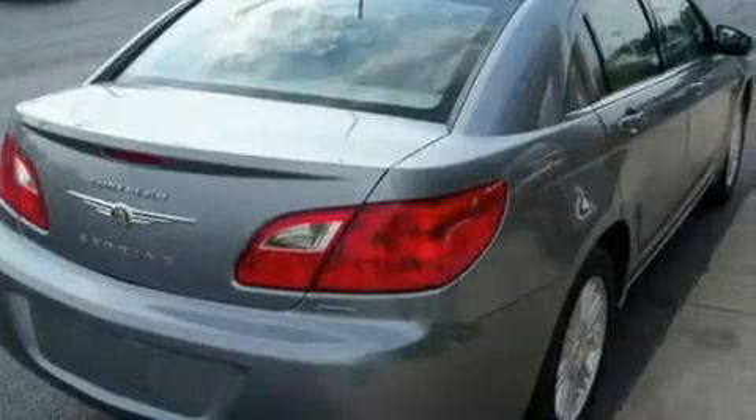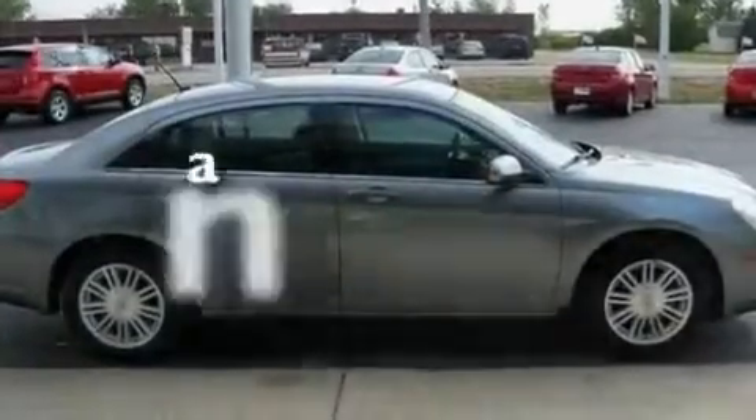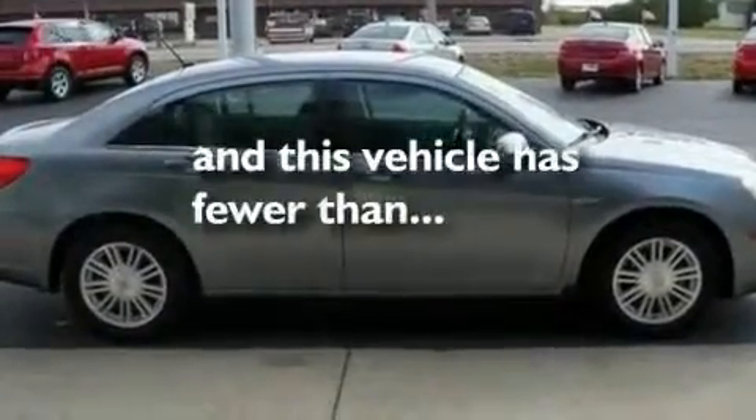Additional features include a low-tire pressure indicator, external temperature display, and this vehicle has fewer than 10,000 miles on the odometer.